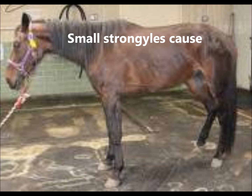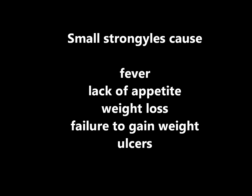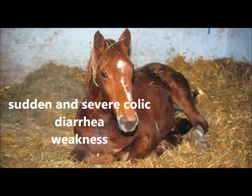Signs that you have a small strongyle infestation are fever, lack of appetite, weight loss, failure to gain, ulcers, and a mass migration of encysted strongyles where they all emerge at the same time. Strongyle infestation can impair the function of the cecum and the colon, with sudden and severe colic, diarrhea, weakness, and in some cases death.